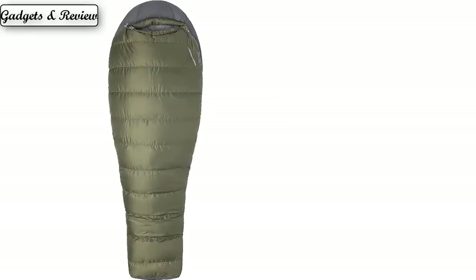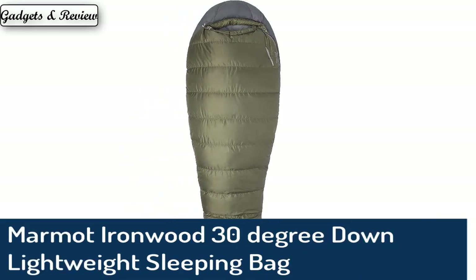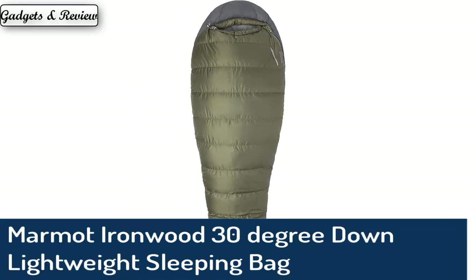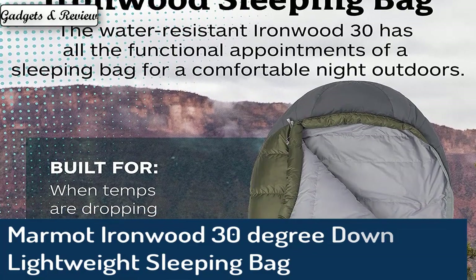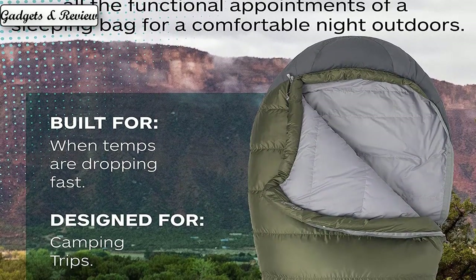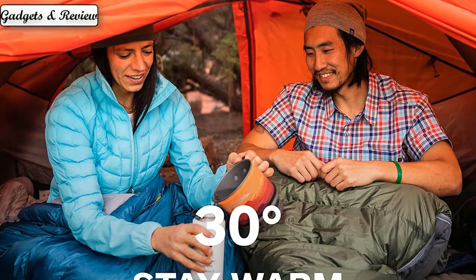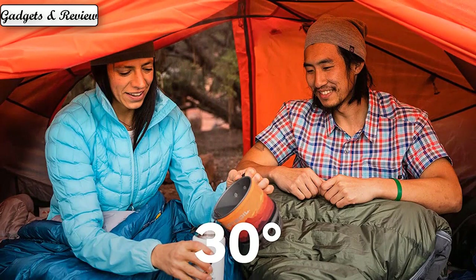Number 2: Marmot Ironwood 30 Degree Down Lightweight Sleeping Bag. A better fit for a better night's sleep — this lightweight, mummy-style sleeping bag is a must-have for cold nights in the outdoors. It is constructed with an anatomically shaped foot box to make sure you have extra room to stretch your feet, for optimum warmth and comfort.